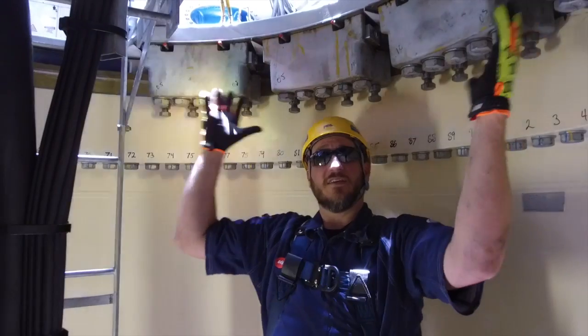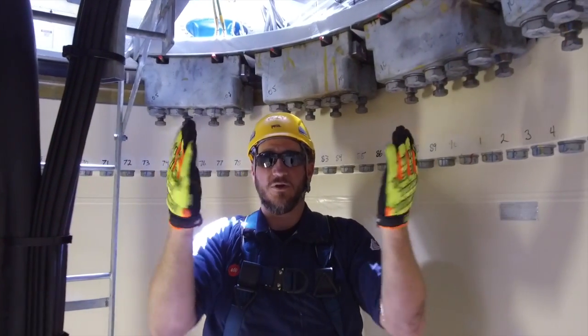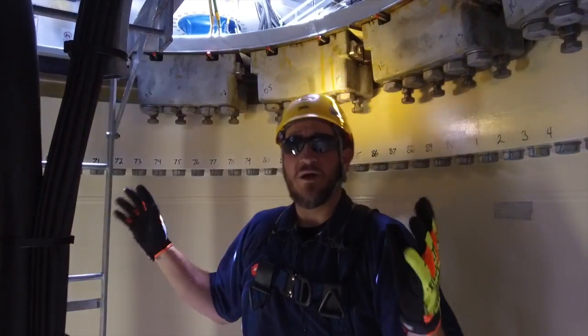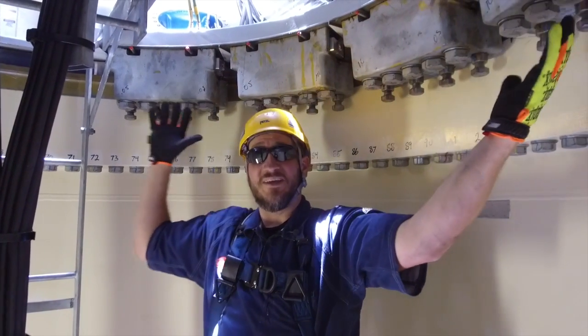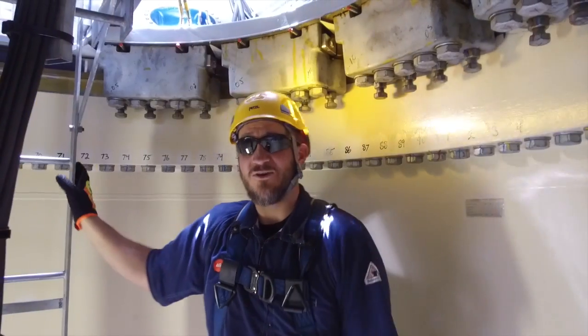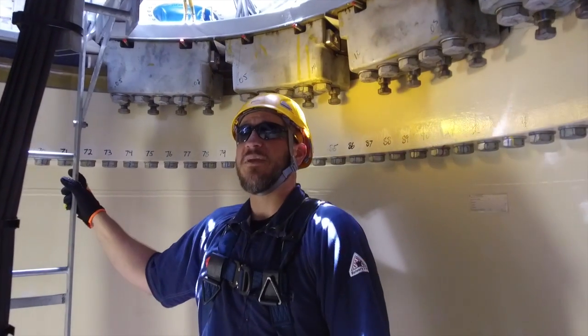So this entire thing is rotating, and the blades themselves are rotating back and forth as well, just to catch the best possible wind they can. A lot of people don't realize that something the size of a bus or an RV is being rotated on top of this tower section. It's pretty cool.